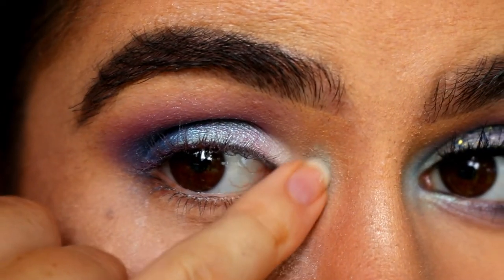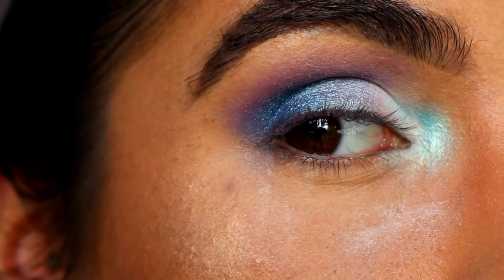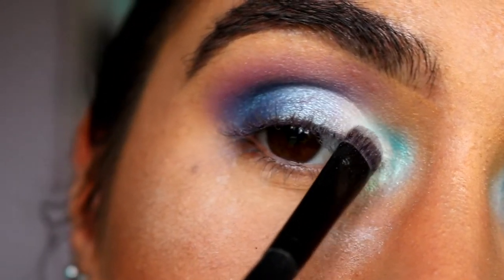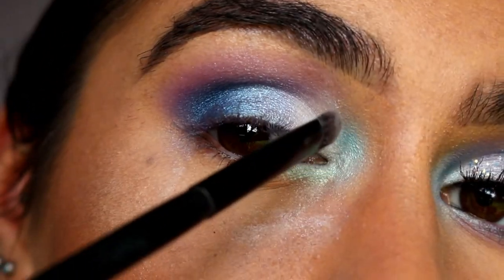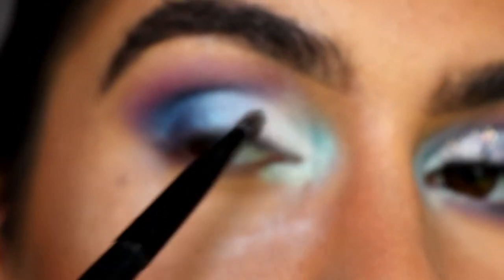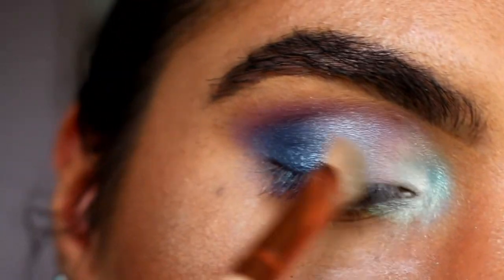Then I'm taking this incredibly beautiful single eyeshadow from NYX in the shade Mermaid — it's from their Prismatic eyeshadow collection — and placing this on my inner corners. Then I'm going in with Pegasus from Makeup Geek and placing that on the inner corner, more towards the lid area. Taking Ice Queen again on the very inner part of the lid to bring back that iridescent white, and using a clean fluffy brush to blend Pegasus and Mermaid together. The beauty of this look is that it's mimicking a seashell, so it doesn't have to be exactly perfect or symmetrical. I'm also taking Black Light again and smudging that along.